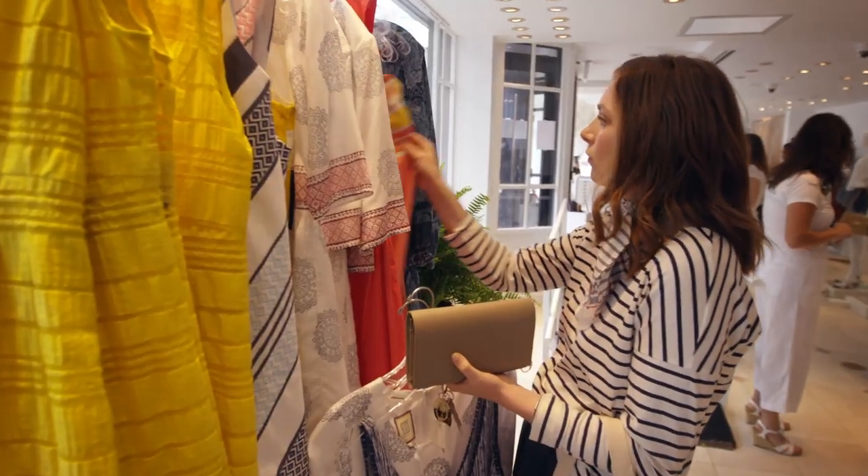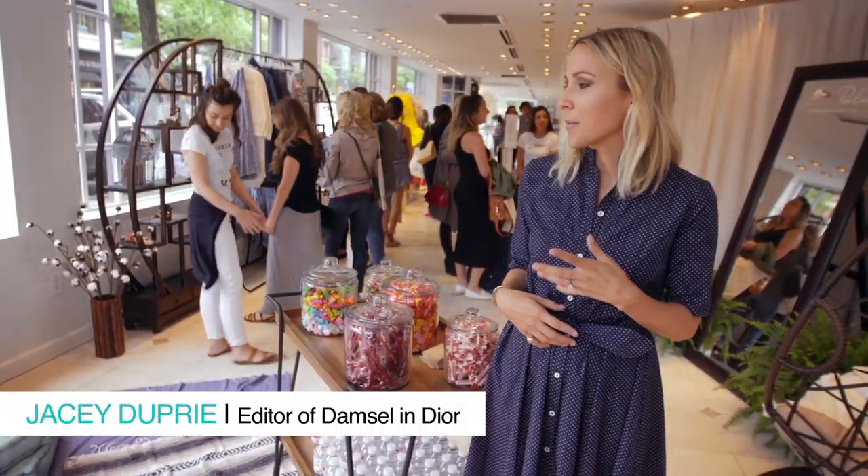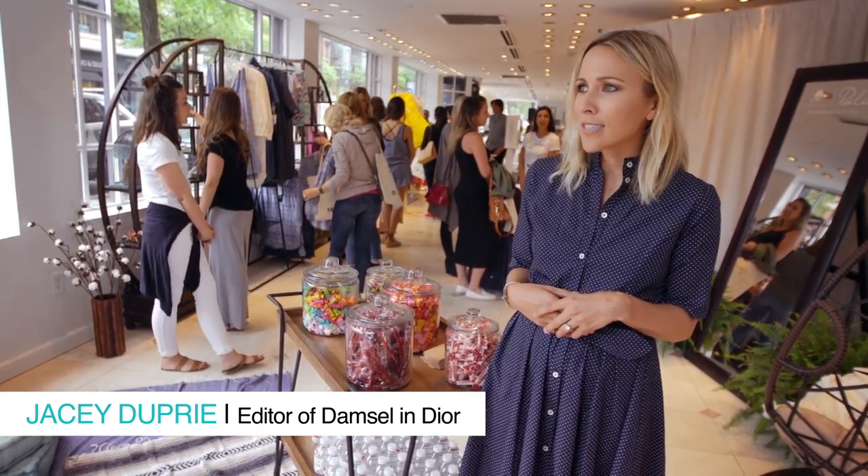For Picnic in the Park, it was all about preppy styles — cotton shorts, button downs — all about the more casual look of cotton.